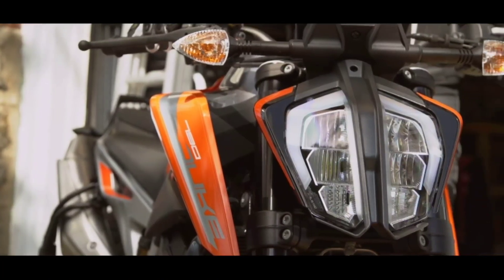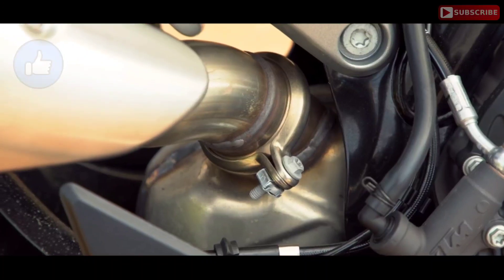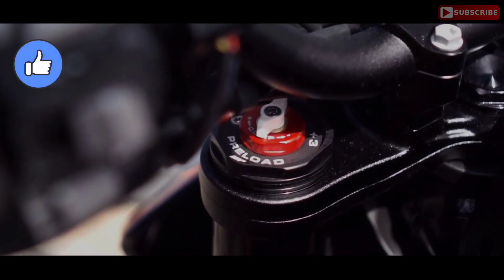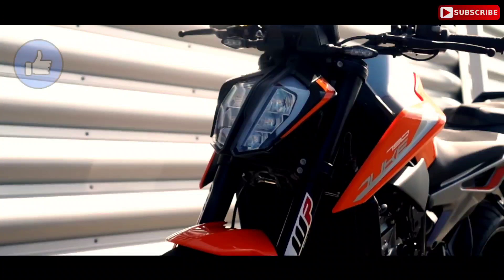It was a quick fire update of KTM Duke 790. Video pasand aayi ho toh isse like kijiye, channel ko subscribe kijiye and press the bell icon too. Agar kuch jaanna chahte hain toh neeche comment box mein zaroor batayein. Miltey hain agli video mein — till then, keep watching and ride safe.